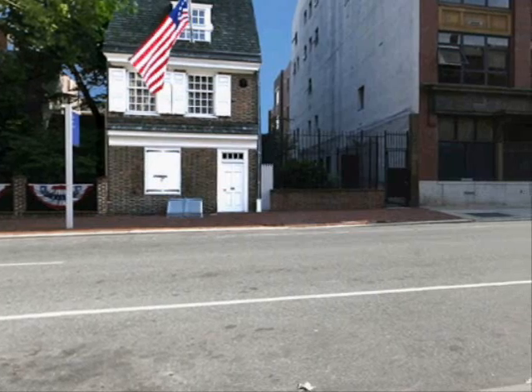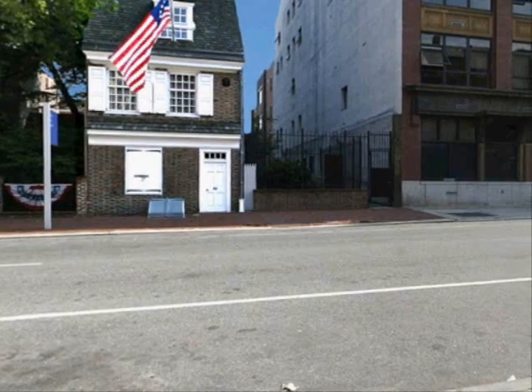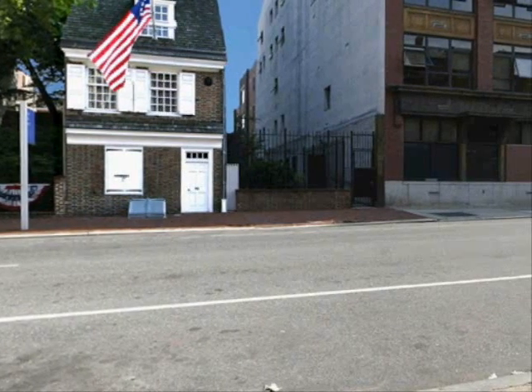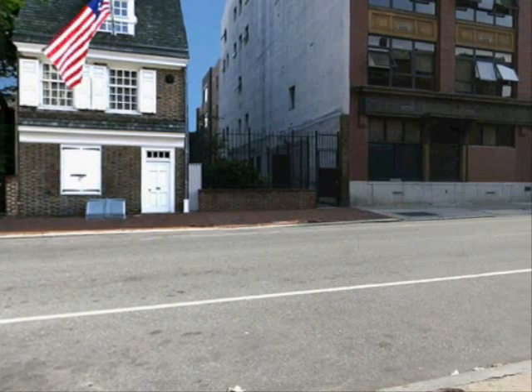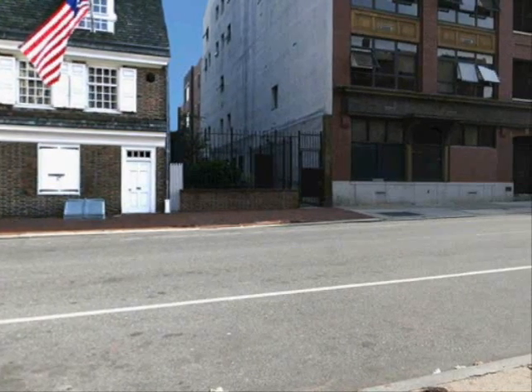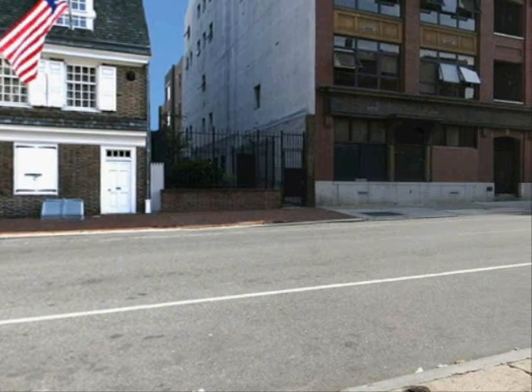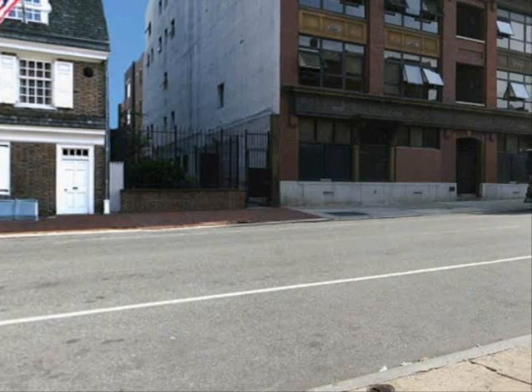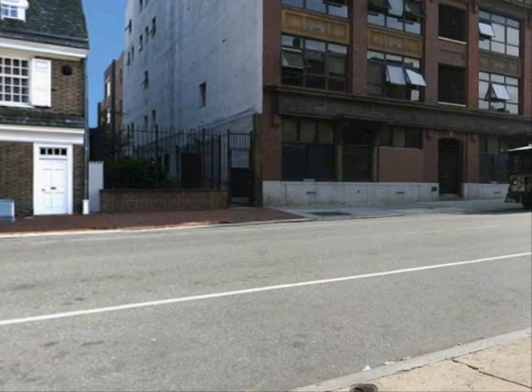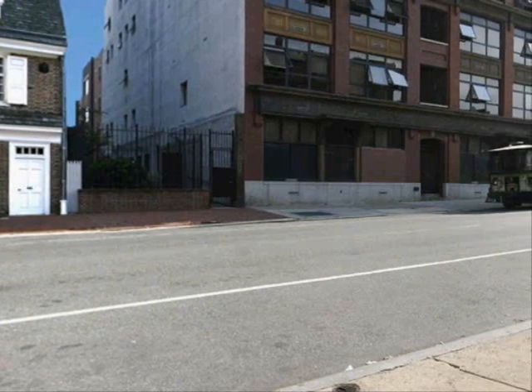The house served both as a business and a residence for many different shopkeepers and artisans for more than 150 years. The first floor front room was used as the workshop and showroom, and the business owner and his or her family lived in the rest of the house. By the 18th century the house was occupied by a shoemaker, a shopkeeper, an apothecary, and of course most famously an upholsterer.